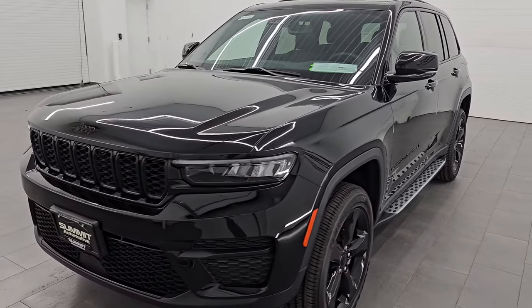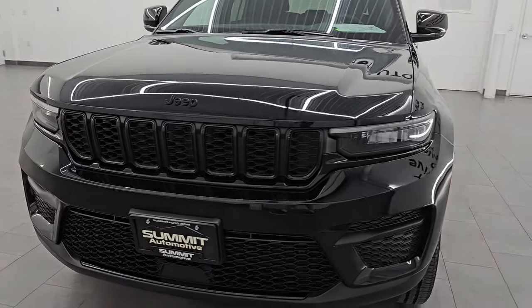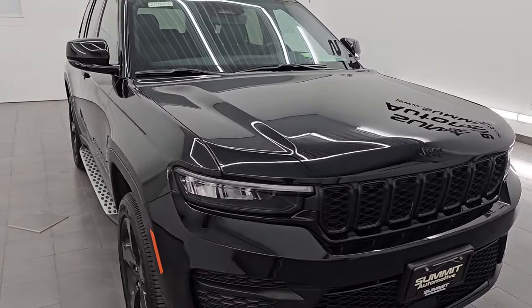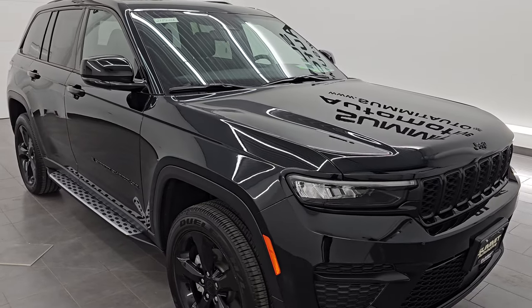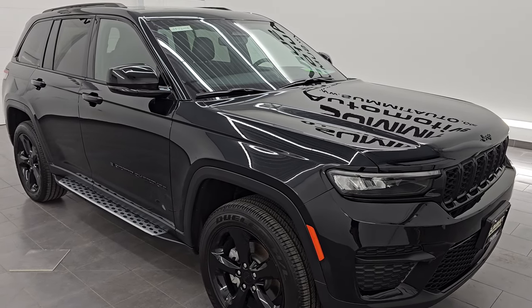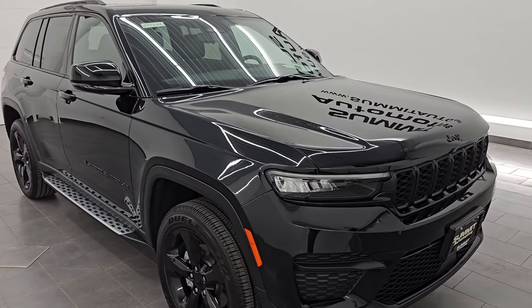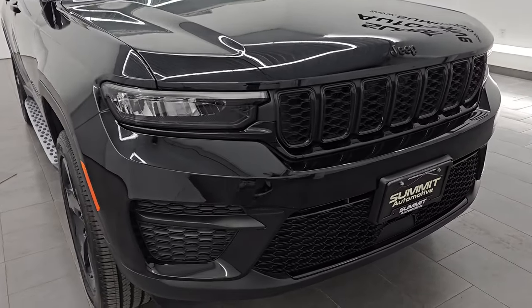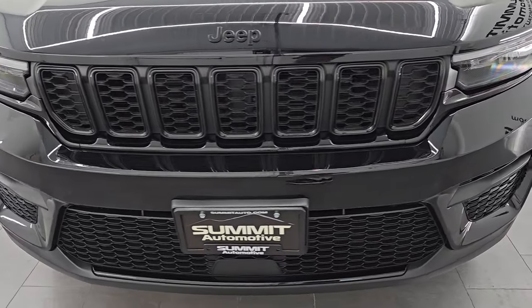This 2023 Jeep Grand Cherokee has a 3.6-liter Pentastar V6 engine, paired up with the 8-speed automatic transmission. This Jeep has been fully safetied and inspected by our service shop — has a fresh oil and filter change, all the fluids have been checked and topped off, and it is 100% ready to go. This is a one owner, clean title history, clean Carfax from right here in Wisconsin.